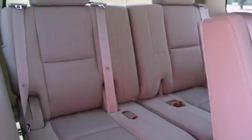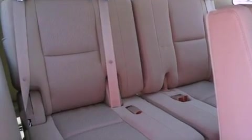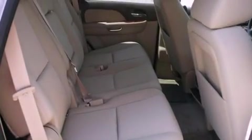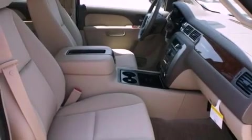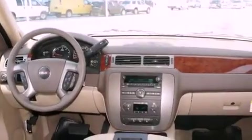Its top features include power-adjustable driver pedals, air vents for rear-seated passengers, a rear window defroster, a digital information center, wood-trim interior accents, alloy wheels, running boards, a traction control system, fold-down rear seats, and cruise control.